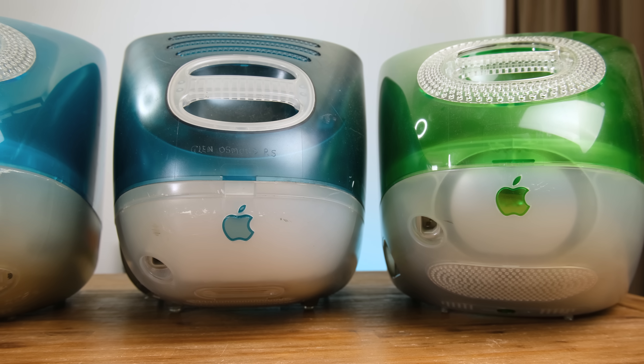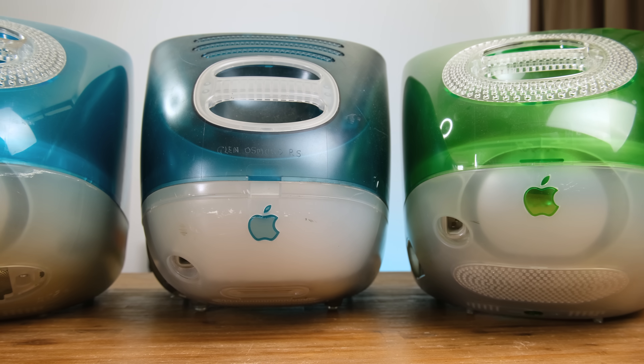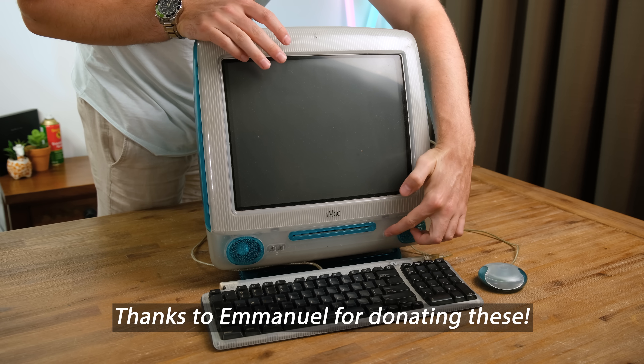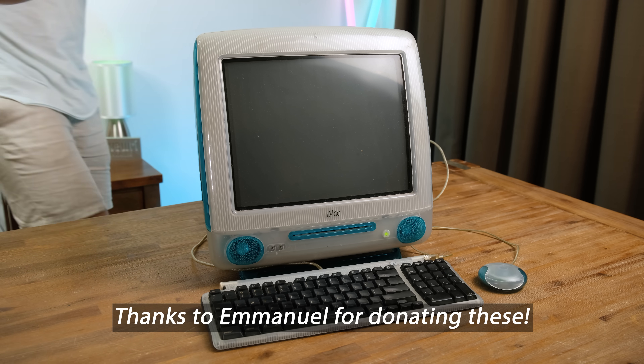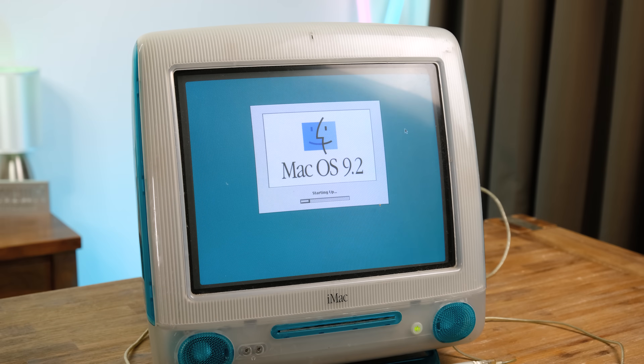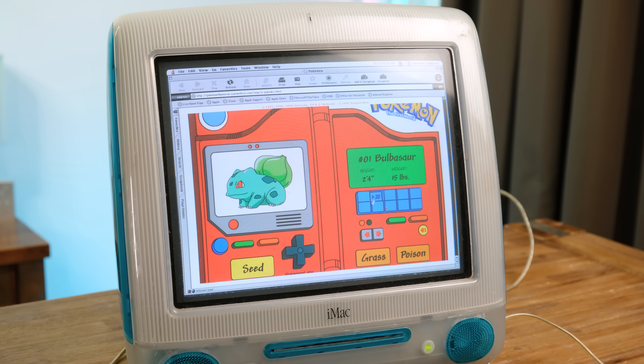Sticking with the now problematic nature of old CRT displays, let's take a look at a few old iMac G3s that I've never tested or powered on before. These Macs will feature in their own video at some point. The first one has no problem booting into Mac OS 9 — it's truly a time capsule of the late 90s, complete with a Pokédex, a Pokémon movie tie-in application.